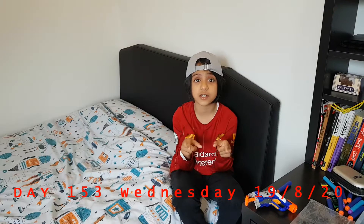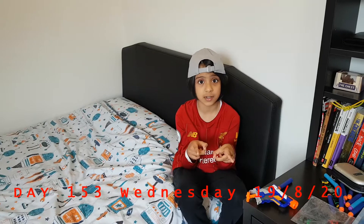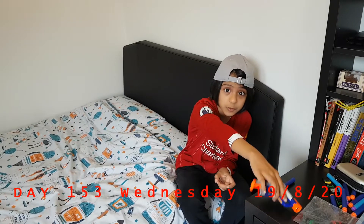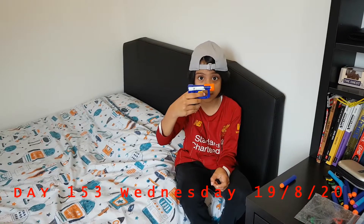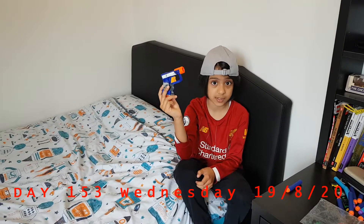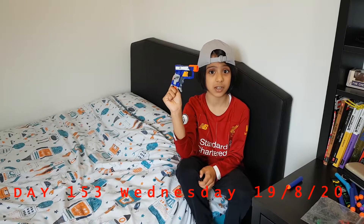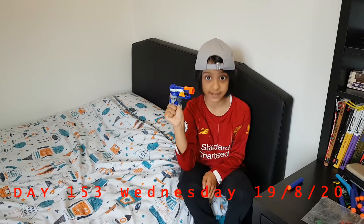Remember I started this Nerf series with showing you all the different bullets that I have? Well now we're moving on to the actual weapons and don't be deceived by this Nerf pistol's looks because even though it looks cute and friendly it's not, and trust me it is deadly.